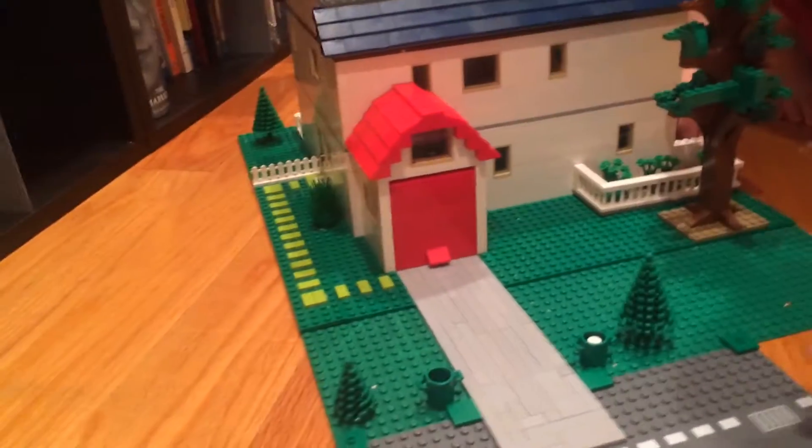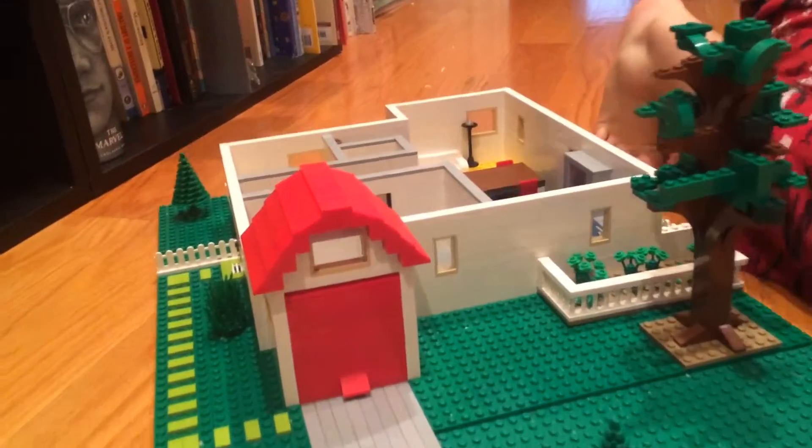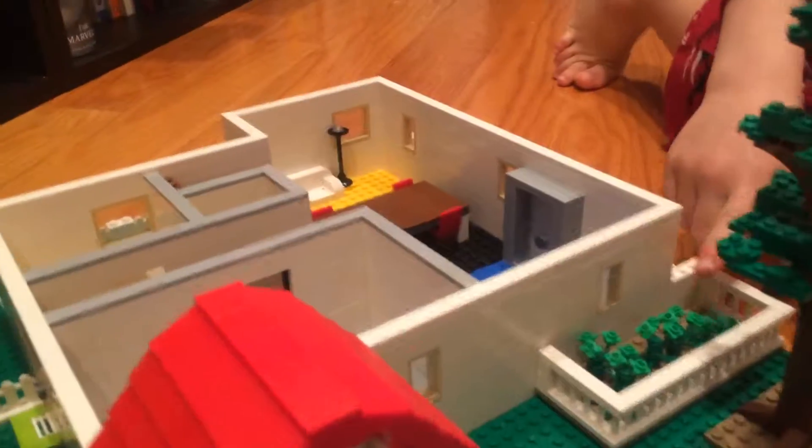And here's the front again. There's a flower bed up there that I forgot to show you. Just got some flowers there.